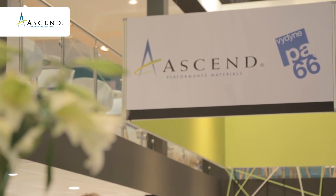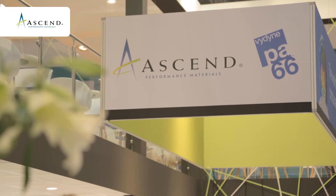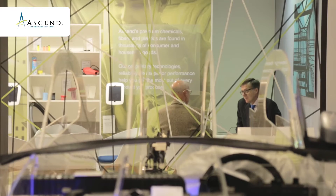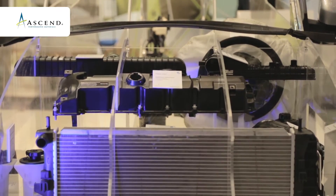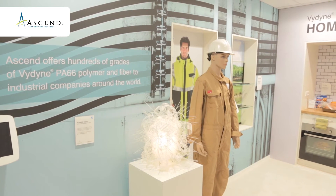Ascend is the world's largest globally integrated producer of PA66. We have manufacturing assets in the United States that help to serve all of our customers globally, and we have products produced locally in Europe for our automotive customers, and we have warehouses throughout the world to service all of our global customers.